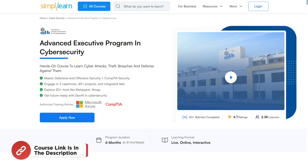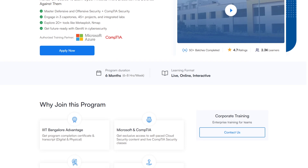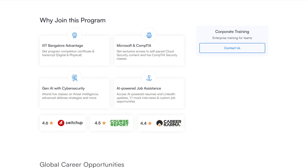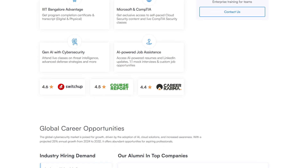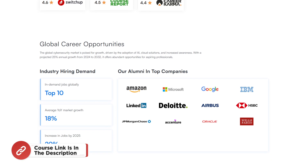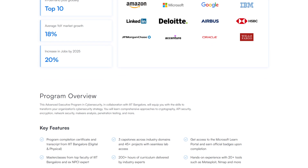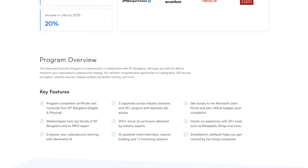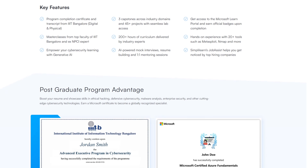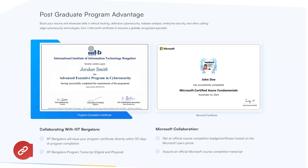If you're interested in stepping into one of the most in-demand fields of 2025, the Advanced Executive Program in Cybersecurity by Simply Learn is your perfect opportunity. In just six months, you will gain expertise in ethical hacking, penetration testing, ransomware analysis, and advanced defense strategies through a hands-on, industry-relevant approach. This program, offered in collaboration with IIIT Bangalore and IBM, features live interactive classes, real-world projects, and industry-recognized certifications. You'll also benefit from master classes by IIIT Bangalore faculty and ex-NCPCR experts, diving into cutting-edge topics like GenAI with cybersecurity. Find the course link in the description box below and in the pinned comments.